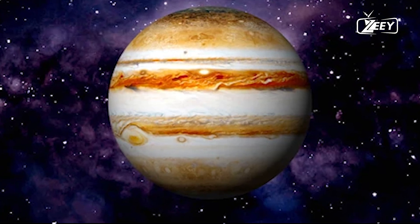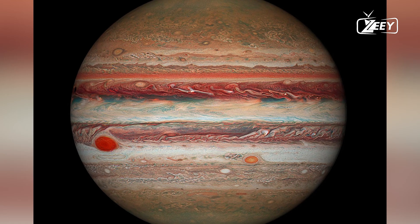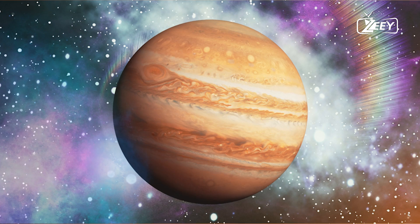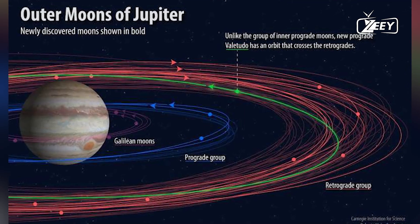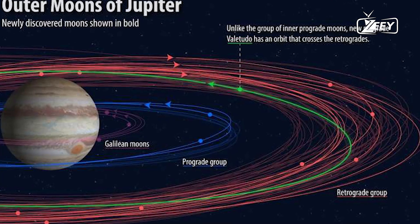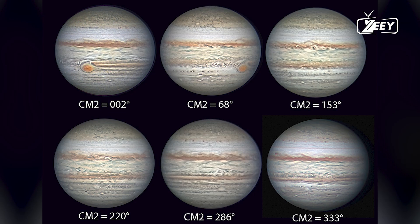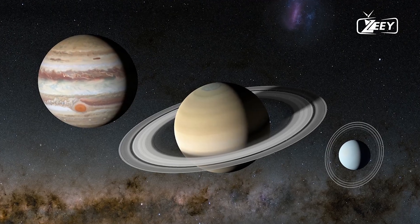At these depths, the temperature can soar to around 10,000 degrees Celsius (18,000 degrees Fahrenheit). This ocean of liquid metallic hydrogen likely makes up most of Jupiter's interior, surrounding its mysterious core. The core is under incredible pressure, estimated at 100 million times that of Earth's sea-level atmosphere.